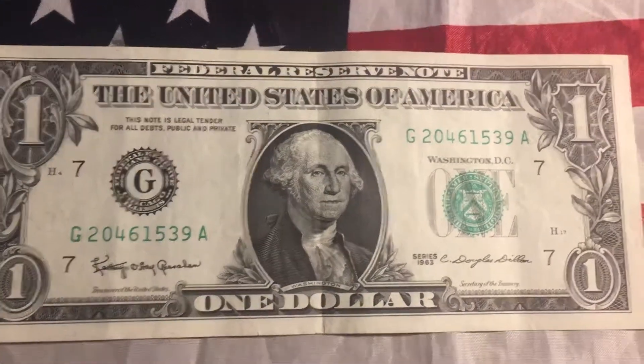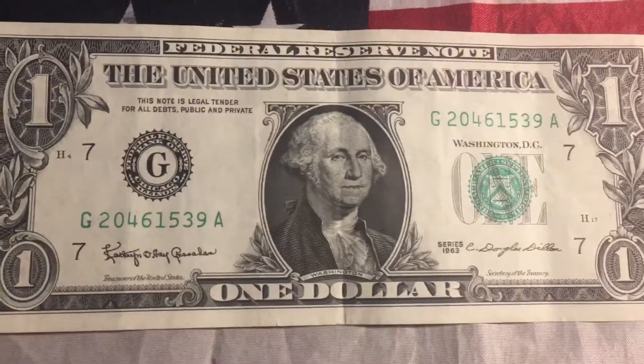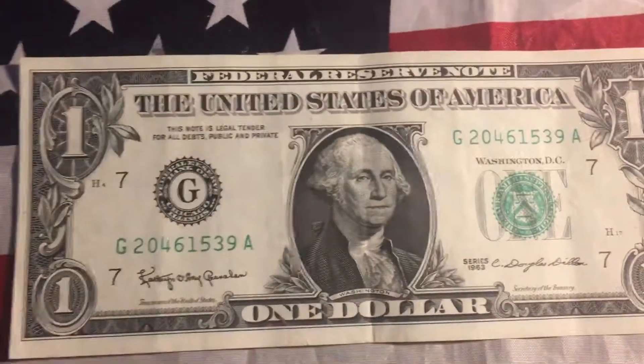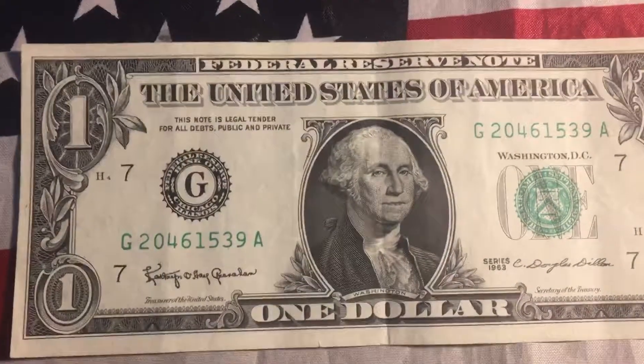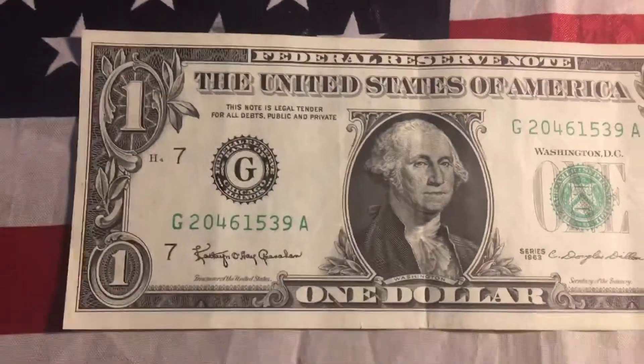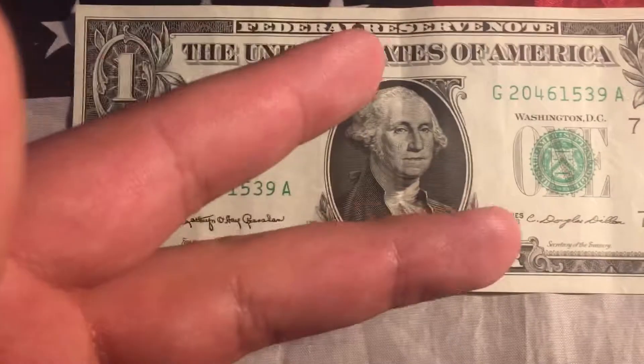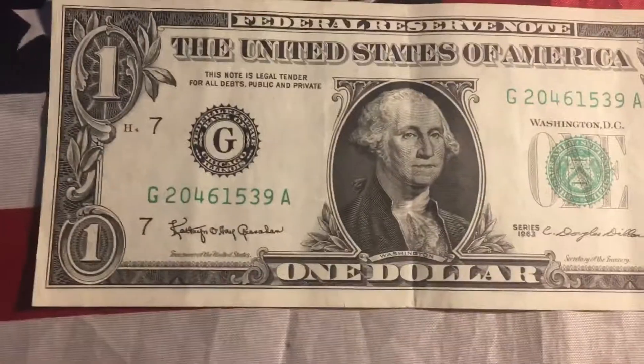Hey guys, CoinExplorer here and I am back again with a Popeyes Coin Finds. So a customer gave me cash and I gave him back the change, and when I was giving it back to him I saw this dollar bill with the serial numbers and I thought, alright, this is a different type of bill.